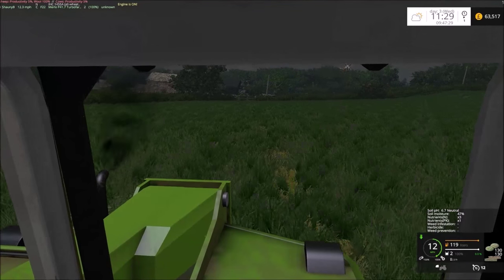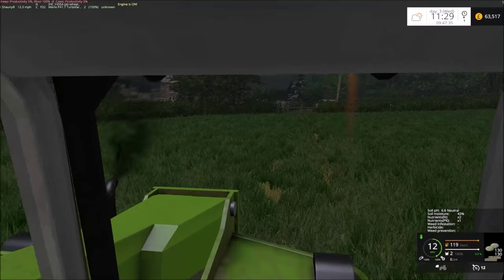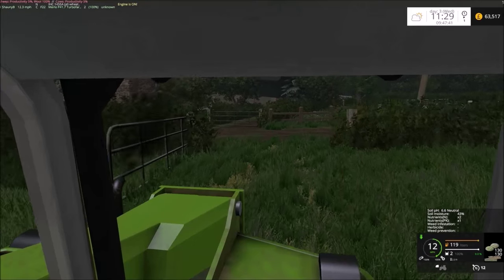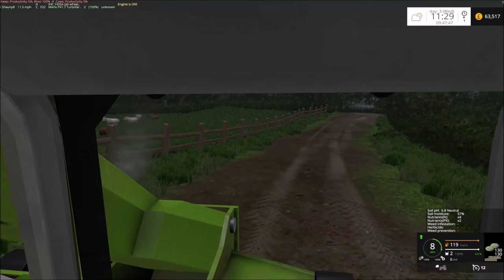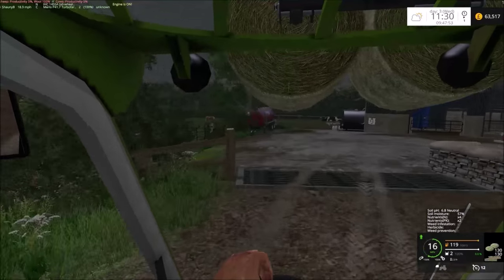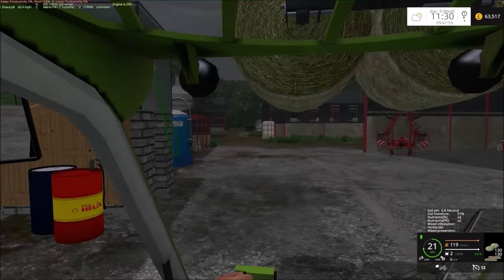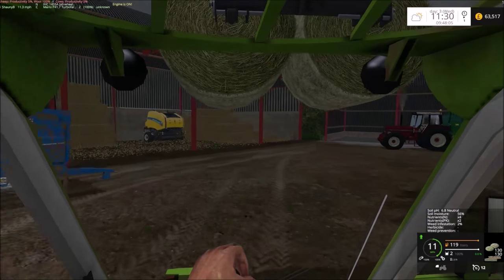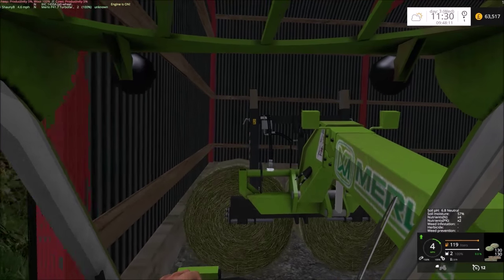There's an awful lot of black smoke pouring out of this Merlot. I've still got crops to sell, and I will sell them off camera - no need for you to be watching me sell the crops.